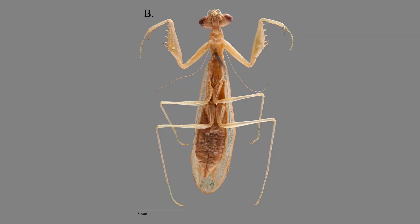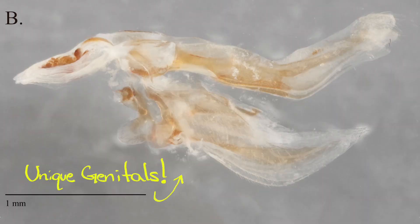In fact, by examining mantis lady parts, scientists just identified a whole new species. They described this praying mantis using the female's unique genitals, along with more traditional characteristics like where it lives, what it looks like, and yes, the male's genitals too.